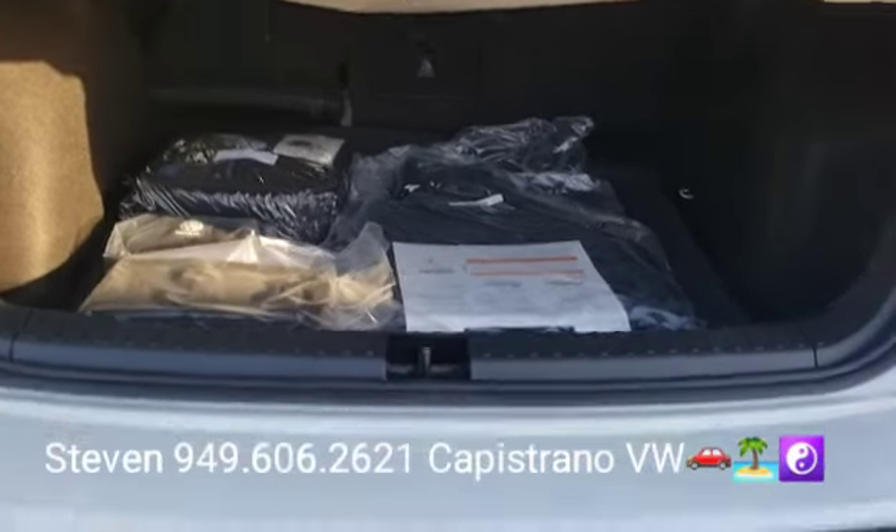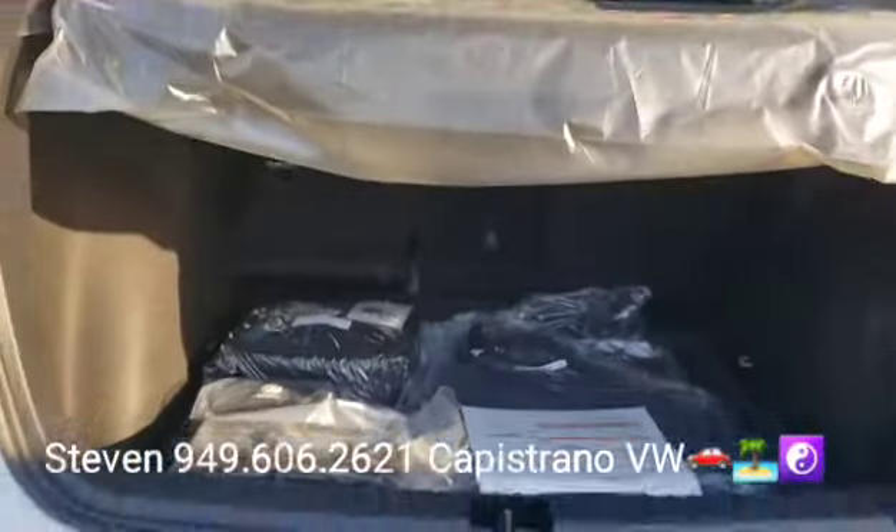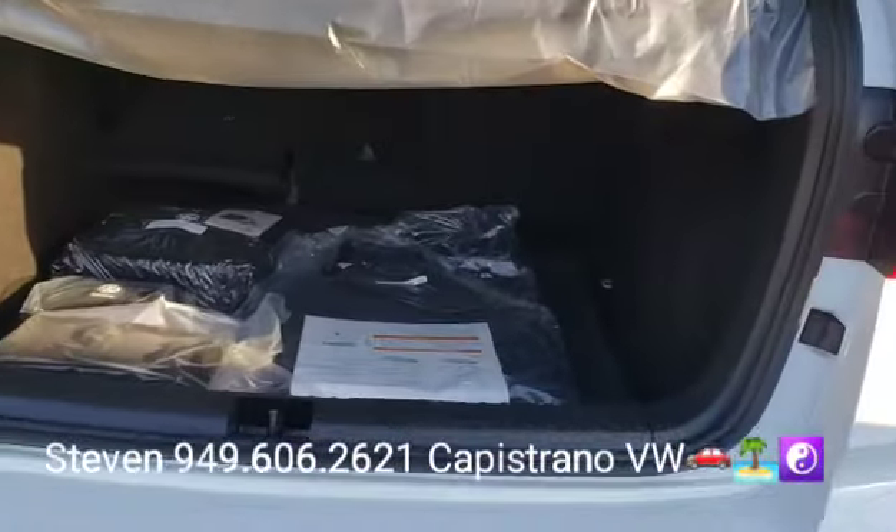They all come with a backup camera. You get a nice big trunk with a little privacy tray, and the back seats fold down in a 60/40 split.